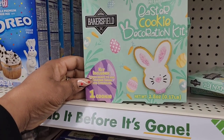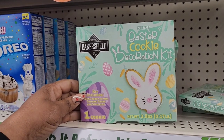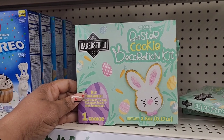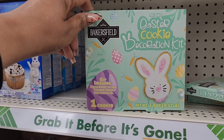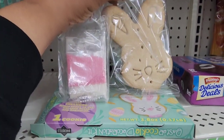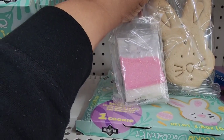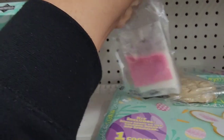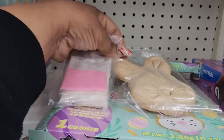They had the Bakersfield Gingerbread Christmas Cookie Decorating Kit and now they have an Easter one. I'm happy it's a sugar cookie because I'm not a fan of gingerbread. You get one bunny-shaped cookie, icing, colored sugar, and sprinkles — pink sprinkles, white icing, chocolate sprinkles, and pink sugar crystals. That's everything in the kit for $1.25.